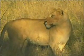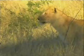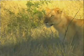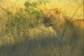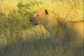Look at that, beautiful — what's he looking at? There's some noise or something, maybe another hyena walking around.